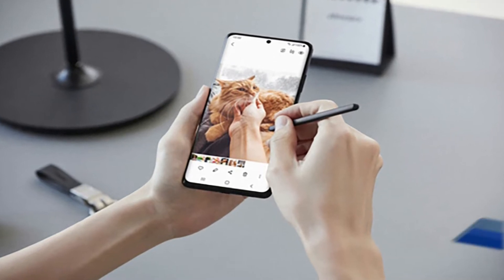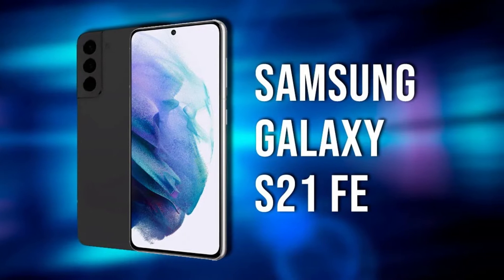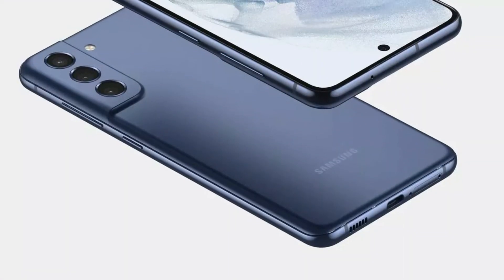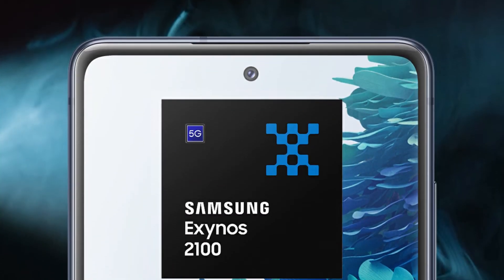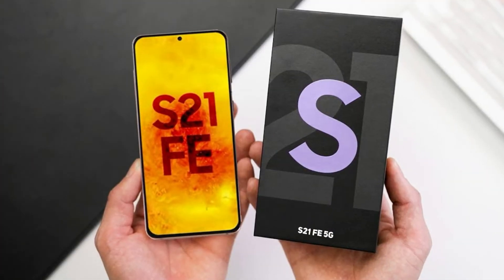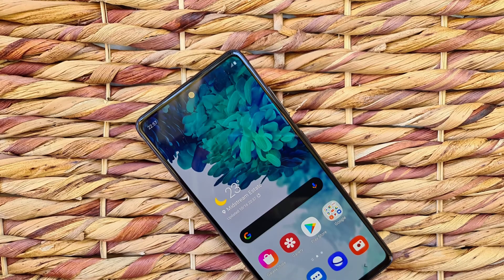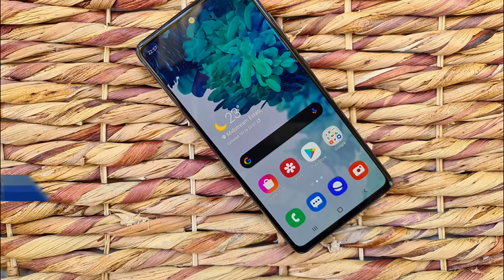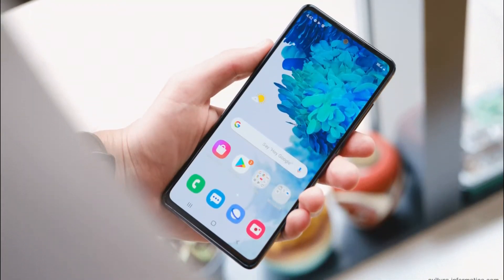While Samsung has not officially revealed any hardware details of the upcoming Galaxy S21 FE handset, a customer in South Africa managed to get their hands on the smartphone and shared an unboxing video and review of the smartphone, detailing its design and various features. The smartphone in the video was shown to sport a Snapdragon 888 SoC under the hood and a 4,500 mAh battery. The unboxing video also suggests that the upcoming Galaxy S21 FE will not ship with a charger in the box.